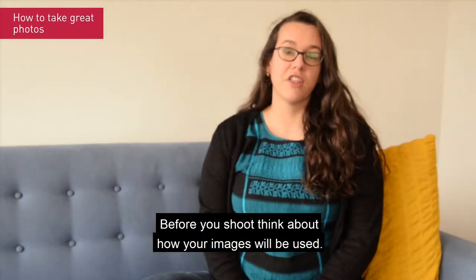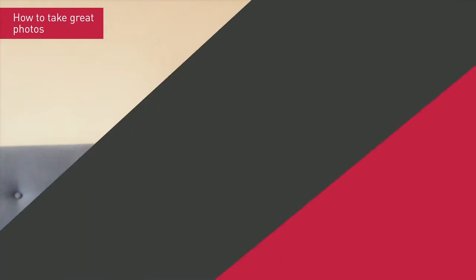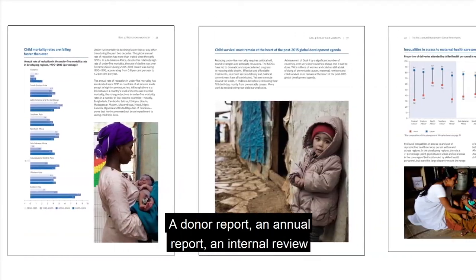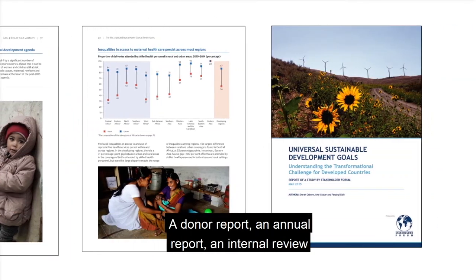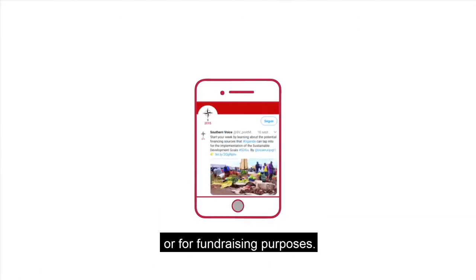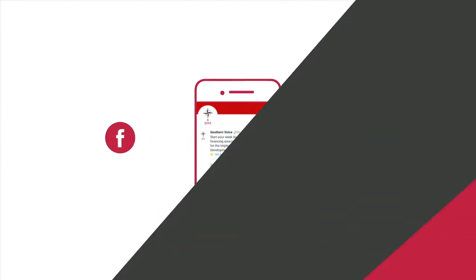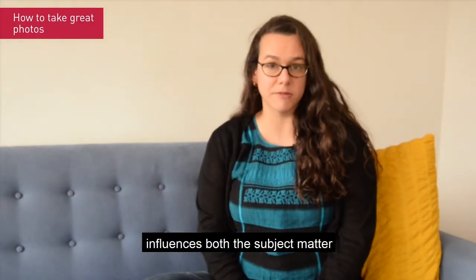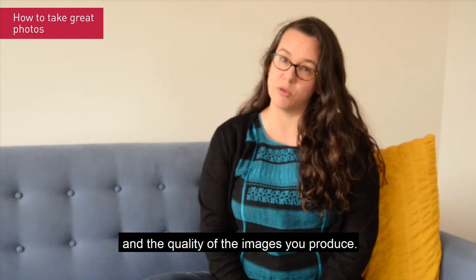Before you shoot, think about how your images will be used. Are they intended for a report? If so, what kind of report would they be used for — a donor report, an annual report, an internal review? Or perhaps your images are intended for social media or for fundraising purposes. What your images will be used for influences both the subject matter and the quality of the images you produce.